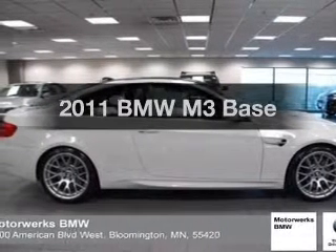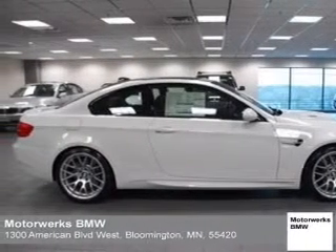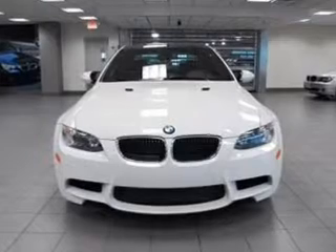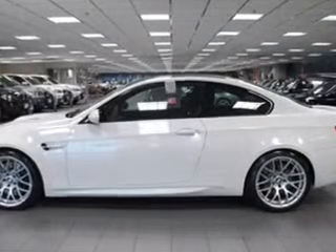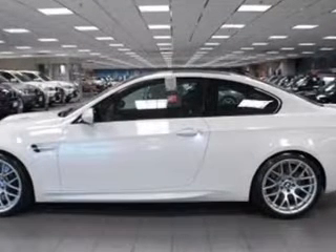Get noticed in this 2011 BMW M3. Everything you need under one roof with this great vehicle, featuring a powerful 8-cylinder engine connected to a manual transmission that will keep you in touch with your vehicle.